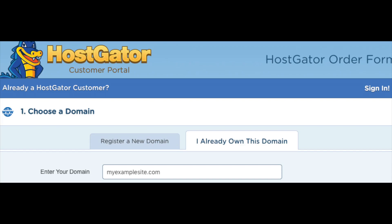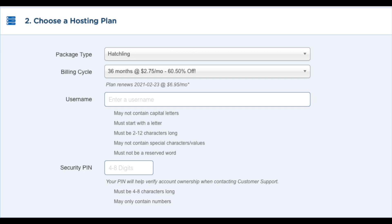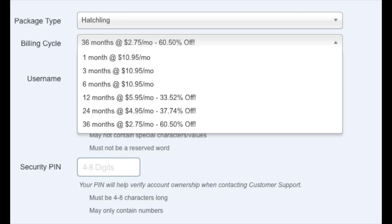Once you do that, we want to choose our hosting plan — just make sure the package type is the correct plan you want. Next you want to choose the billing cycle. You can choose to pay monthly, every 3 months, 6 months, 12 months, 24 months, or 36 months. You will see you save the most money the farther out you purchase your Hostgator hosting for.